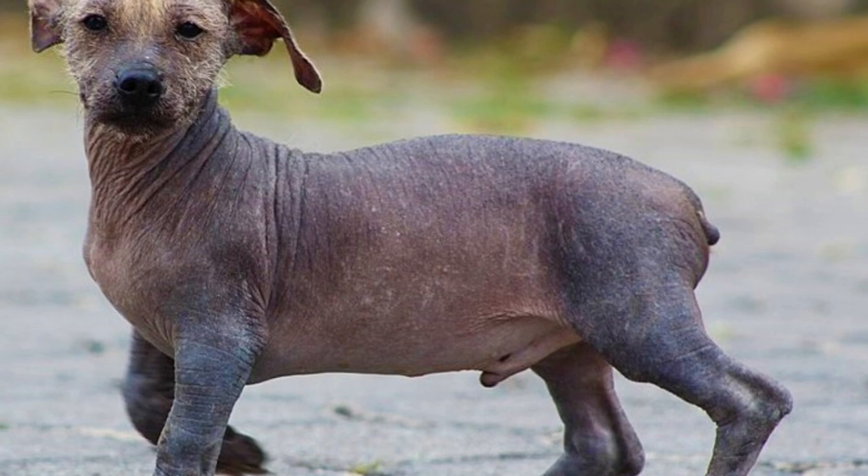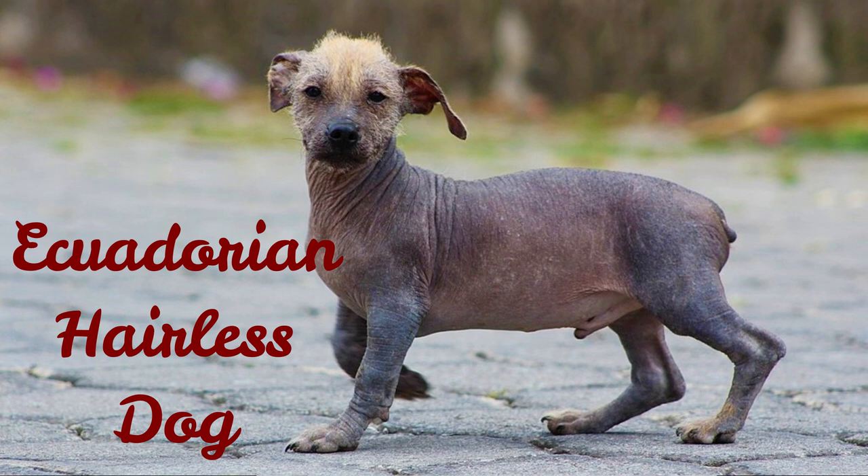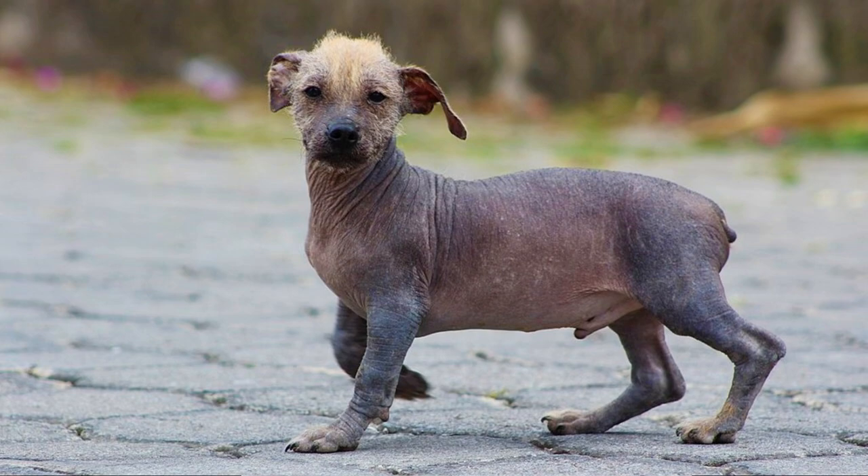Number 6: Ecuadorian Hairless Dog. This breed is sometimes considered the rarest of all hairless breeds and is a descendant of the Peruvian Hairless Dog. In fact, they are often not considered a separate breed but rather a version of the Peruvian Hairless Dog.